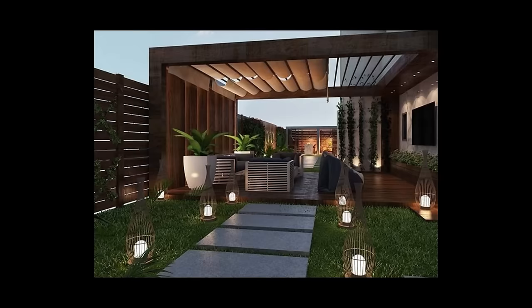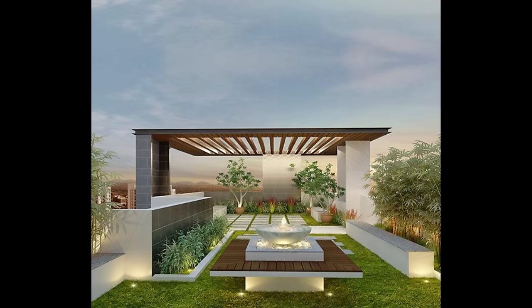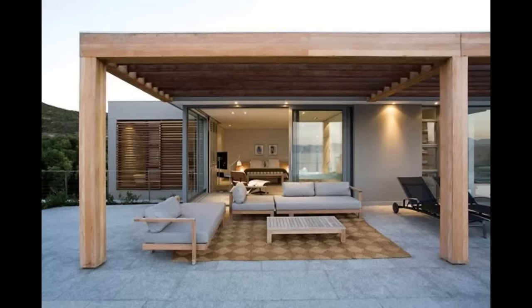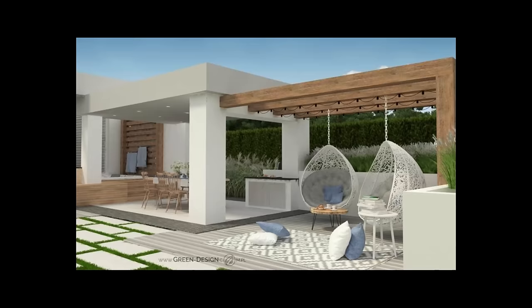How will you use your pergola? One of the best ways to decide on the right pergola for your needs is to consider how you use it, both in your everyday life and on special occasions. Many of our customers want to create a quiet oasis where they can relax with their morning cup of coffee.